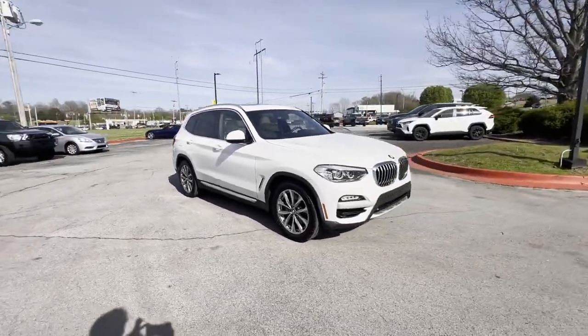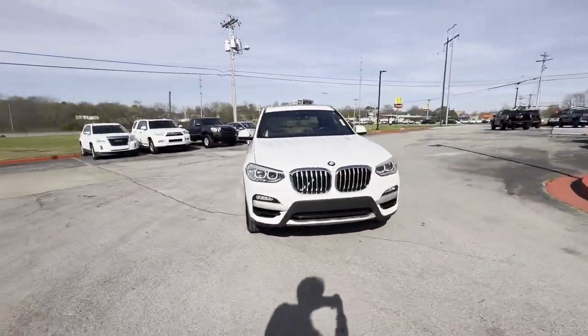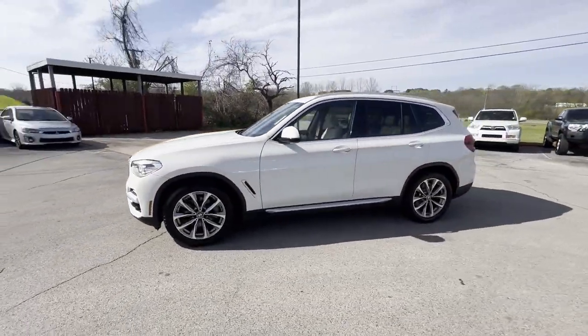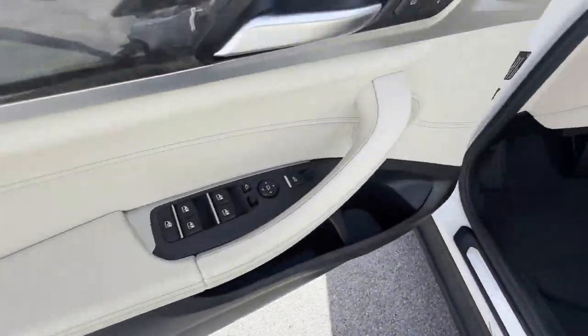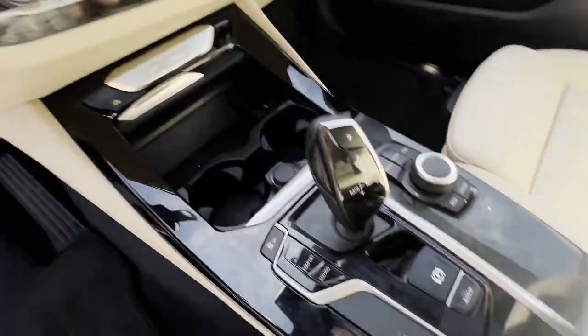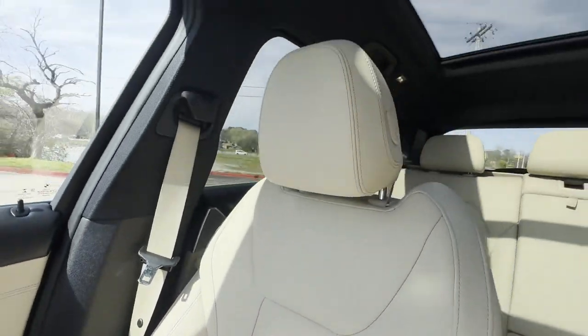Designed with its driver and passengers in mind, with features like side view mirrors with turn signals, turbocharged engine, multi-zone air conditioning, parking aid sensor, heated side view mirrors, wood grain trim, and backup camera.